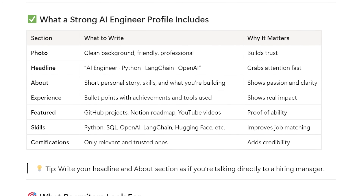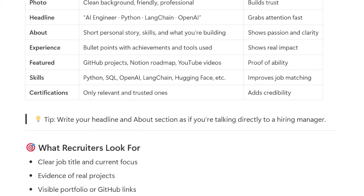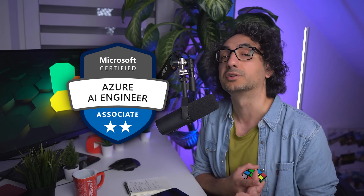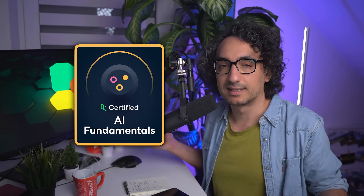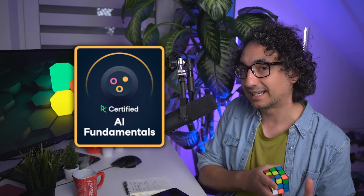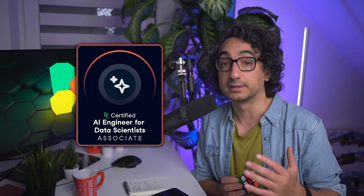For your portfolio projects, write clean READMEs, add an architecture diagram, and record a short demo. This shows companies not only that you know the skills but that you can build something. To push further, get certified: options include the Azure AI Engineer AI-102 from Microsoft, the Databricks Generative AI Engineer certification if targeting Databricks companies, DataCamp AI Fundamentals as a starter certification, or the AI Engineer for Data Scientists Associate certification if targeting data science roles. Combining projects with certifications can really make you stand out in this tough market.